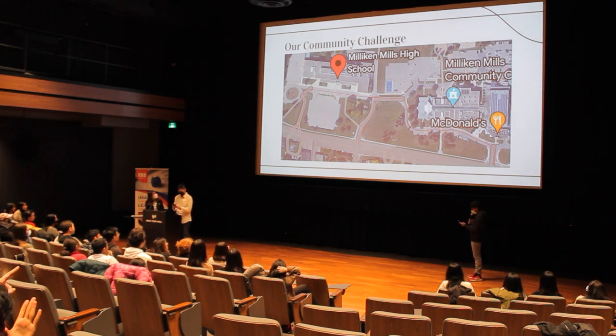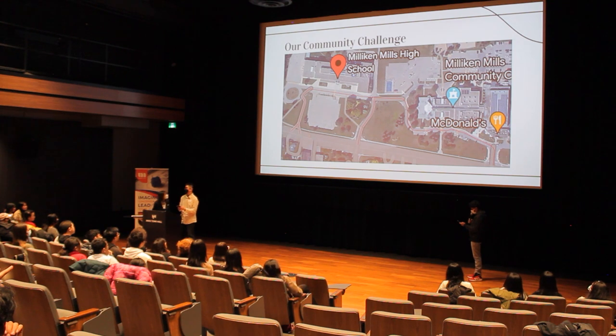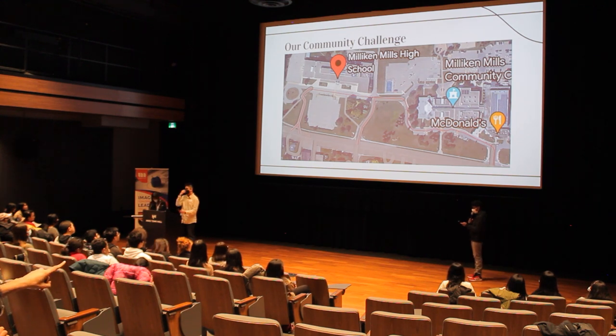As traffic speeds and volume increase, so too does the level of protection desired by pedestrians. During peak times, the road marked in red stores up to 100 cars, creating major jams. For students at Milliken Mills High School, this causes a consistent fear whenever they are faced with having to cross an intersection. For that reason, our community challenge is: how do we reduce fatalities and provide safe transportation for every pedestrian?